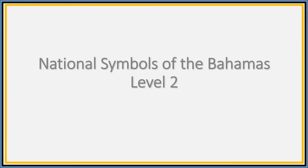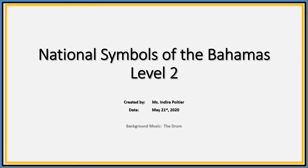Hello boys and girls, it's time to learn about the national symbols of the Bahamas. Are you ready? Let's go!